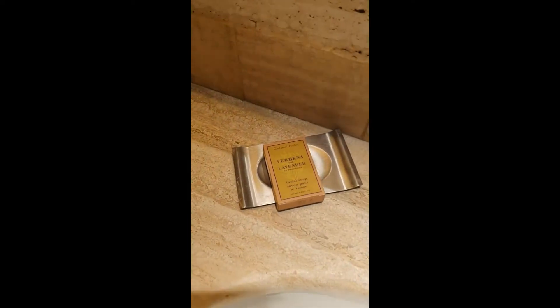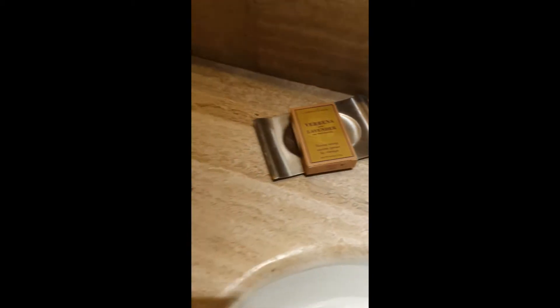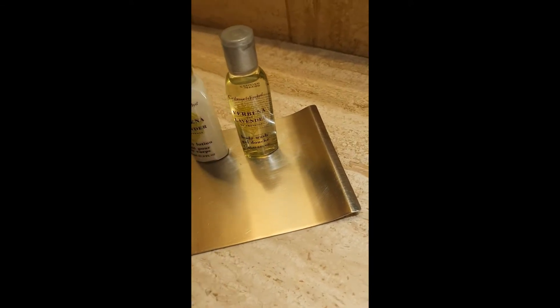Here we have the amenities — Rabinna and Lavender. I believe it's face soap, and then we have other things: conditioner, body lotion, shampoo, body wash. And then you also have cotton swabs and a shower cap.